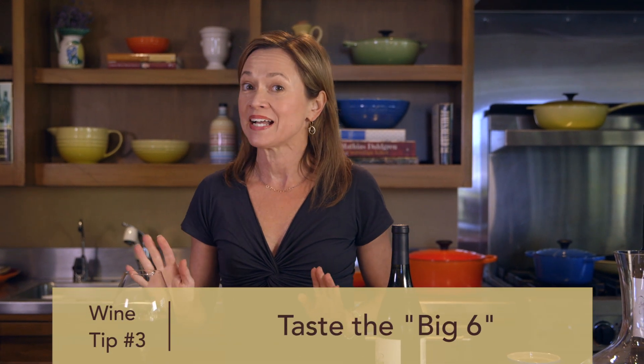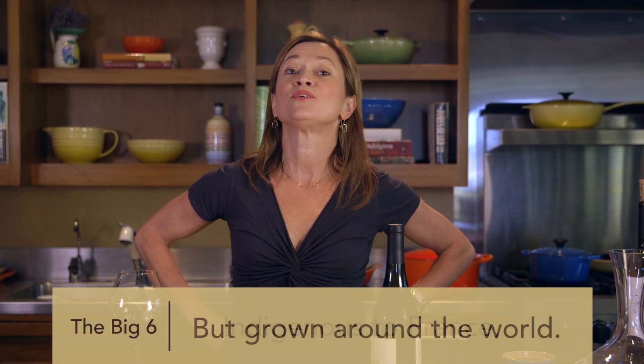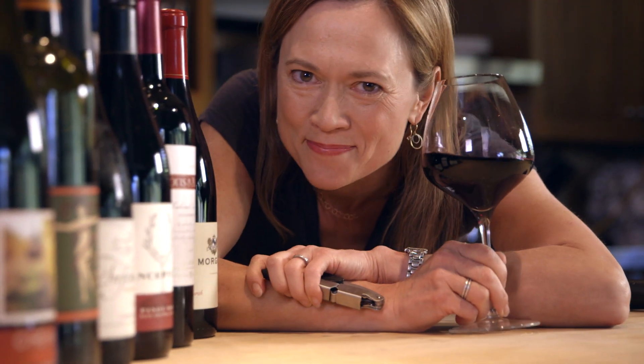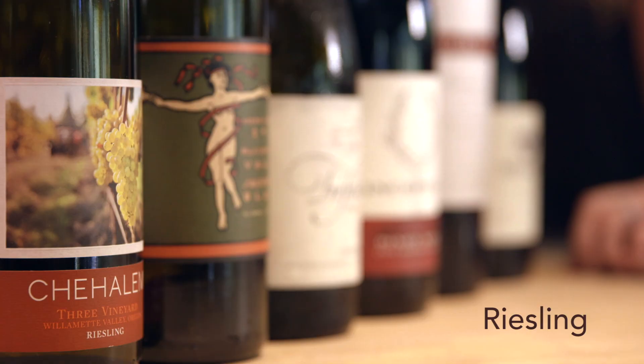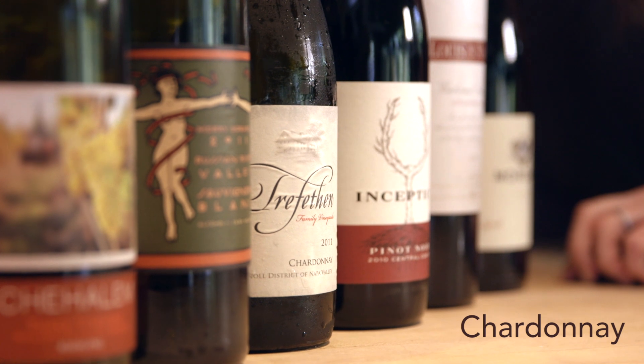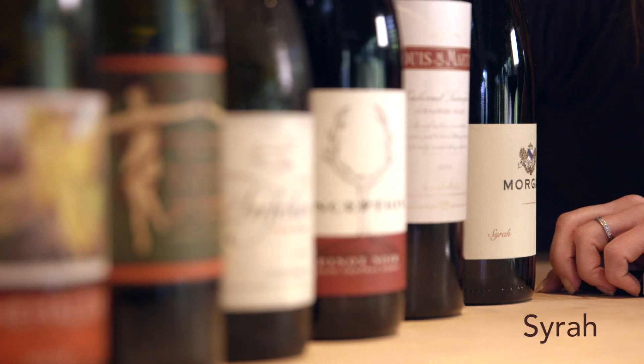My best tip for learning your own palate is to start with what I call the big six grapes — three whites and three reds that are the style benchmarks for the entire wine world. If you learn those grapes, you'll learn a whole lot about your palate, and you'll also learn about one of the classic wine countries in the entire world: France. Meet the big six, starting with Riesling, Sauvignon Blanc, and Chardonnay for whites, and for reds, Pinot Noir, Cabernet Sauvignon, and Syrah.